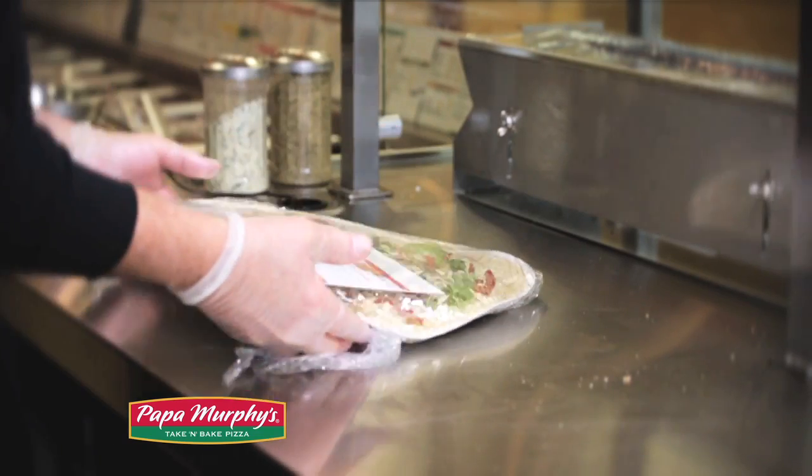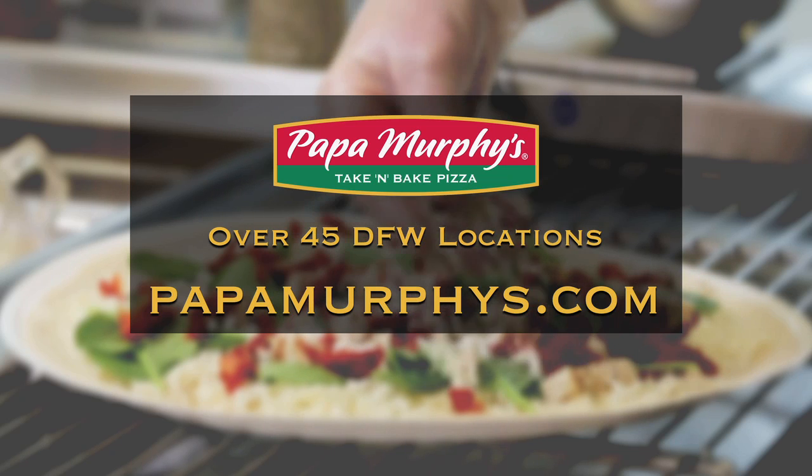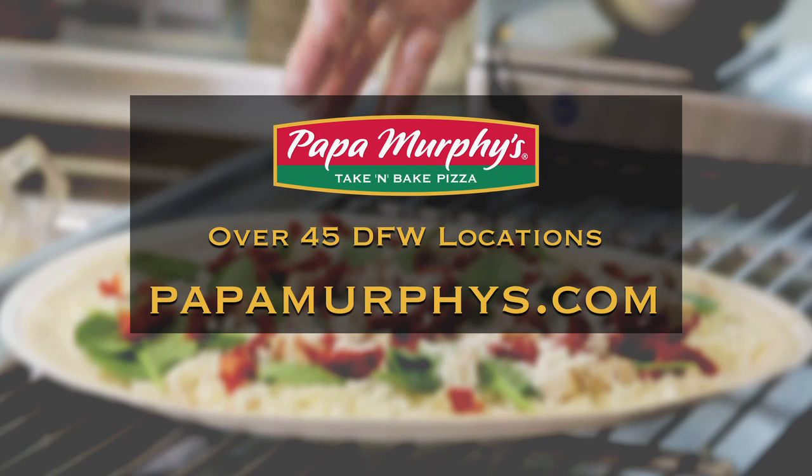Every Papa Murphy's pizza is handmade fresh and made to your specifications. It's pizza you can feel good about serving your family and friends. So come see us at any of our DFW area Papa Murphy's locations to experience the freshest pizza in town.